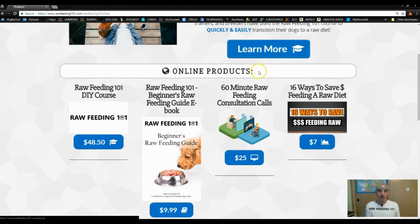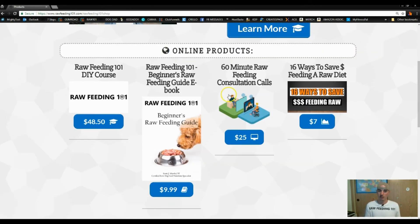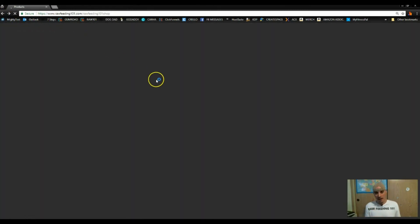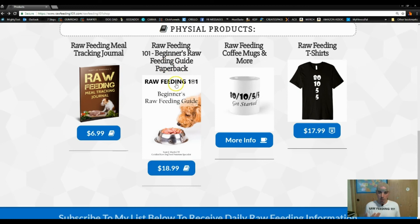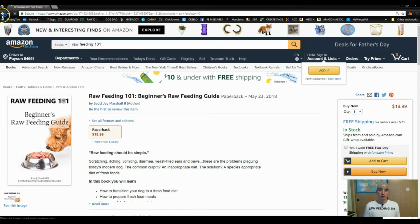On the shop page, we see two different things. There are online or digital products, which is the ebook version — just click on the book or the button and you're brought to the Kindle version. If you go down to physical products, you can click on the paperback version, click the button, and boom — you're at the paperback version.